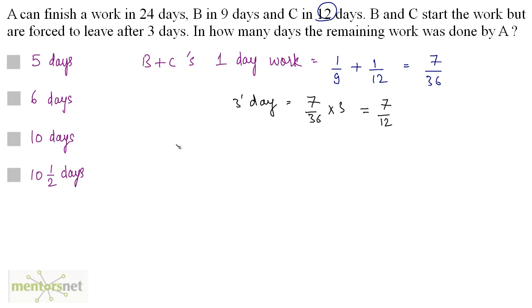So for 3 days, B and C do 7/12 of the work. The work that remains equals 1 minus 7/12, which equals 5/12. So this is the remaining work, and it has to be done by A.